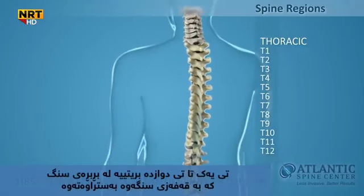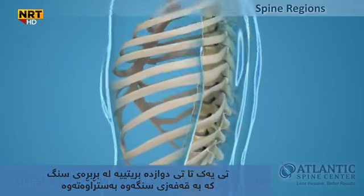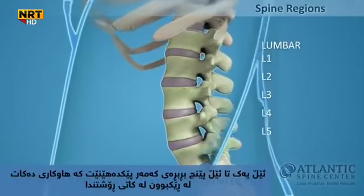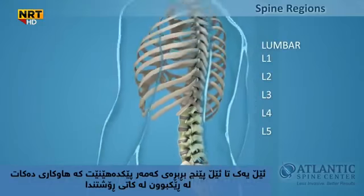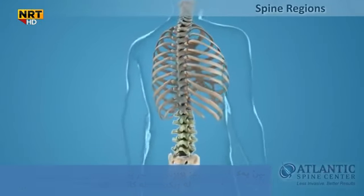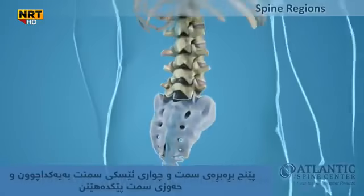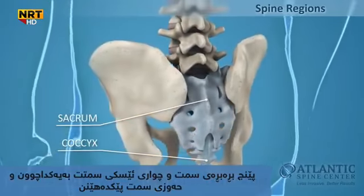T1 through T12, thoracic — that's the 12 vertebrae that are joined by ribs to form your rib cage. L1 through L5, lumbar — your five sturdy lumbar vertebrae carry most of the weight of your upper body and provide a stable center of gravity when you move. Five vertebrae of the sacrum and four of the coccyx are fused, making up the back wall of your pelvis.